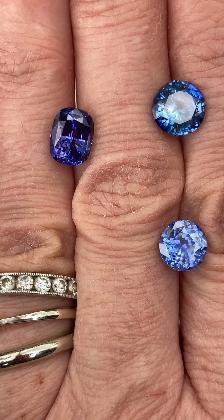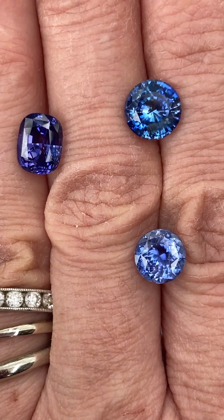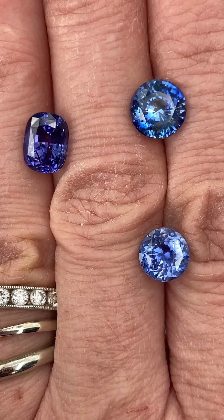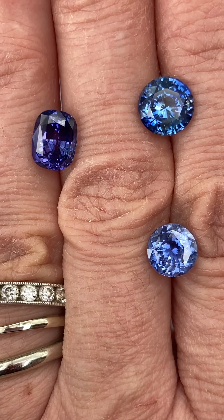Hello, this is Rochelle with MasterCut Gems, and today I am featuring sapphires from Sri Lanka. I have such a fabulous selection for you today. First, I'm going to show you this one sapphire.